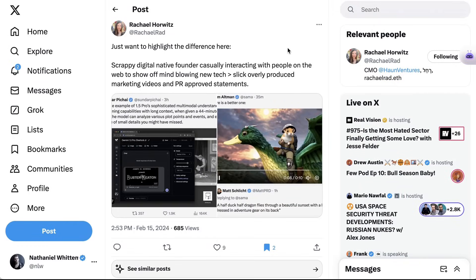There is also a marketing dimension worth discussing. I jokingly said that the most shocking part of Sora was that it seems like they actually had the marketing team involved in the name — no more GPT-4 or DALL-E 3 or anything like that. Instead, we get this pretty-to-say four-letter word that actually feels like a brand. VC Rachel Horwitz pointed out the difference between the way that the CEO of Google announced Gemini 1.5 and how Sam Altman was introducing Sora — scrappy digital native founder casually interacting with people on the web to show off mind-blowing new tech, over slick, overly-produced marketing videos and PR-approved statements.